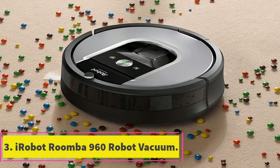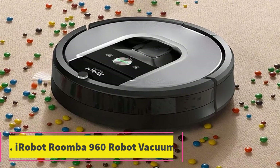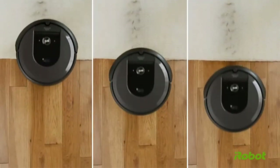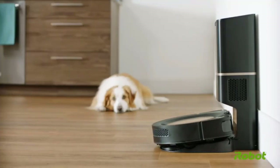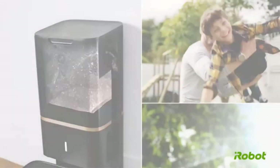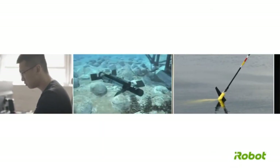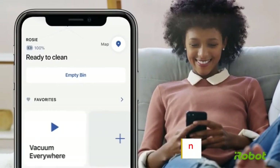At number 3: the iRobot Roomba 960 Robot Vacuum. The iRobot Roomba 960 is a self-propelled offering suitable for hard flooring, carpeting, and beyond. It features power-lifting suction that gives users 5 times the air strength, which can strengthen performance dramatically. This is a favorite among fans of mapping — it intuitively maps out living spaces and then cleans all of their nooks and crannies without any issues.